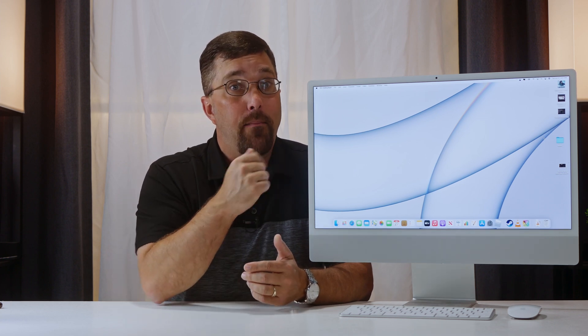For more insight into the M1 Mac or the M1 Mac Mini, be sure to check out these playlists in the description. Don't forget to subscribe for future content. I hope to see you in the next one — until then, stay safe.